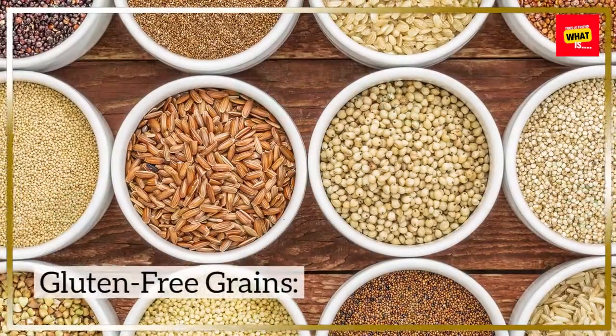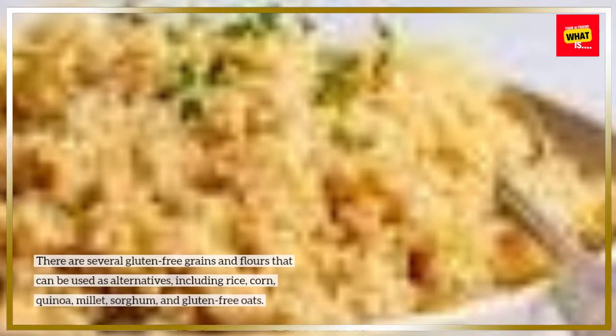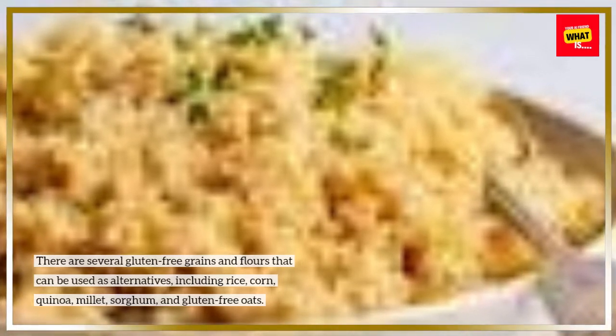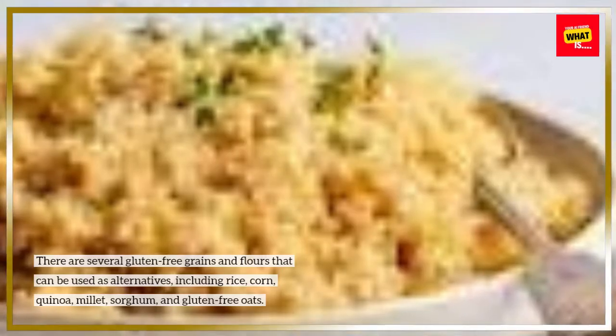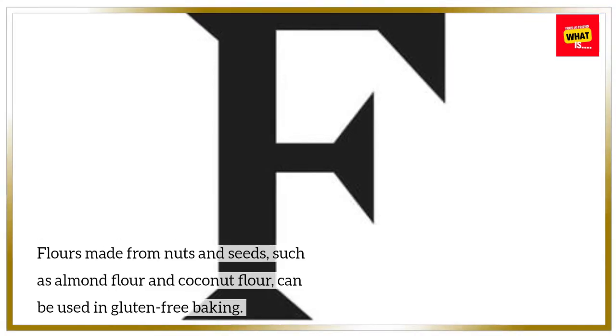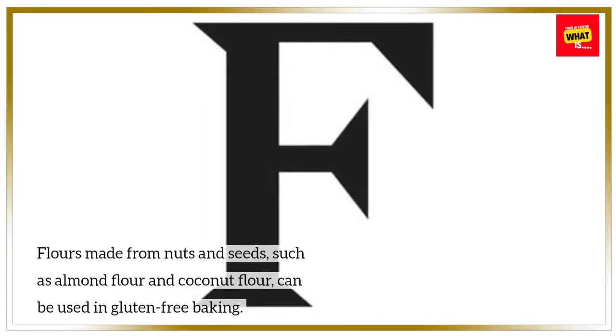Gluten-free alternatives. Gluten-free grains: There are several gluten-free grains and flours that can be used as alternatives, including rice, corn, quinoa, millet, sorghum, and gluten-free oats. Nut and seed flours: Flours made from nuts and seeds, such as almond flour and coconut flour, can be used in gluten-free baking.